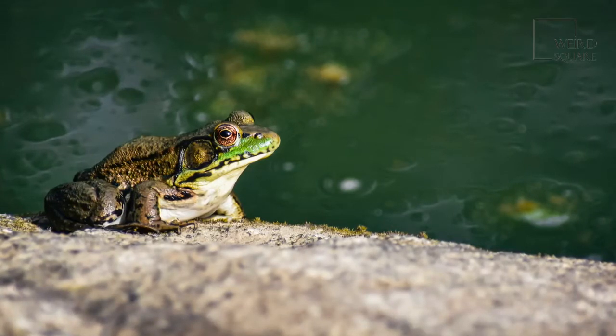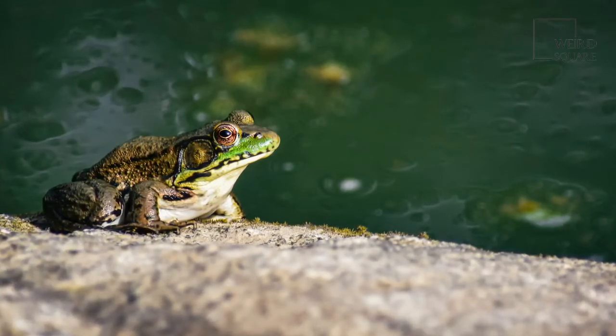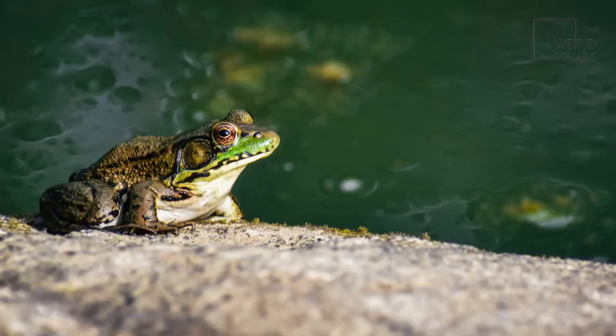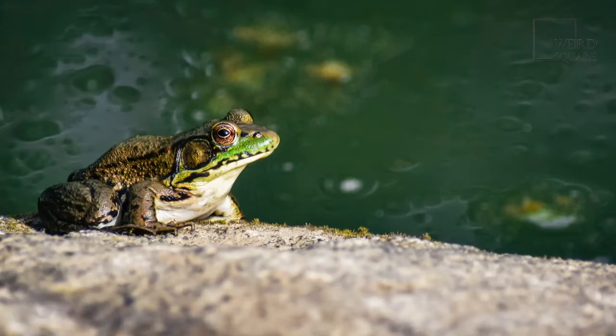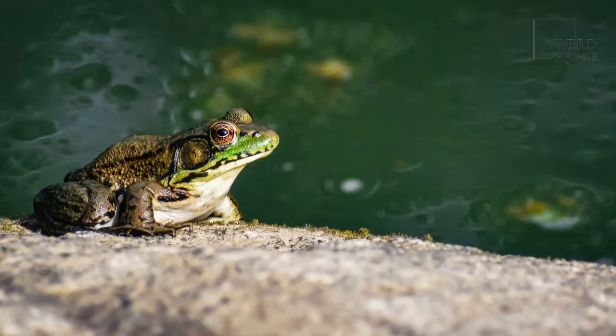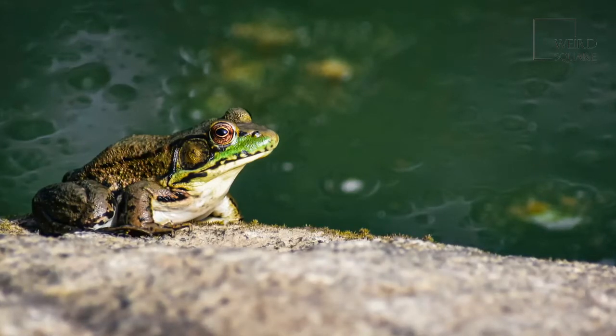Their skin can feel slimy at times but is generally smooth to the touch, unlike the warty bullfrog. Green frogs often have light yellow bellies with small black dots scattered throughout. Some can even have tones of blue in their skin.